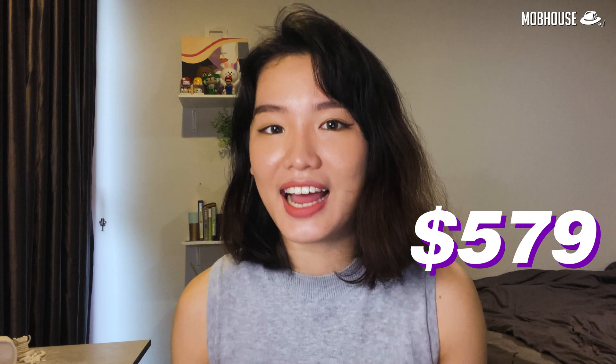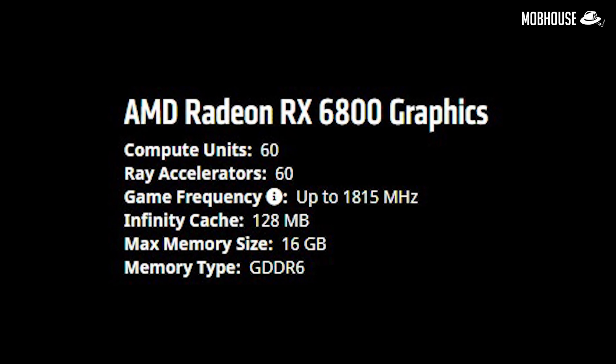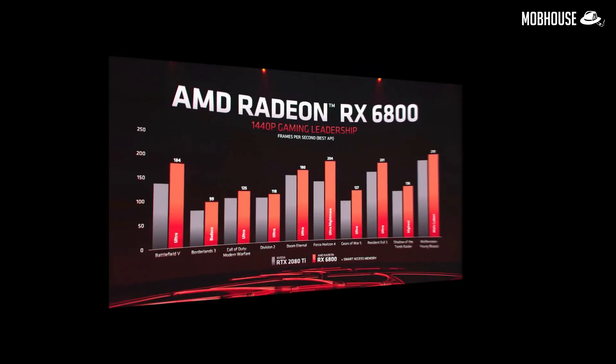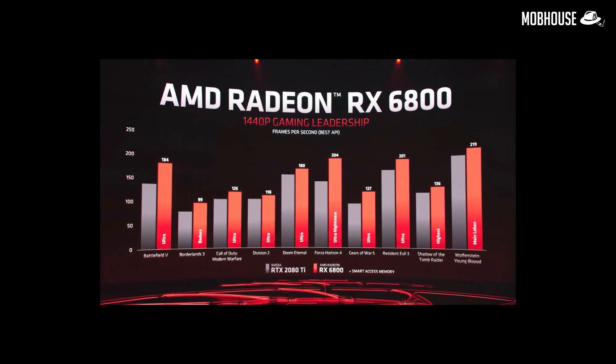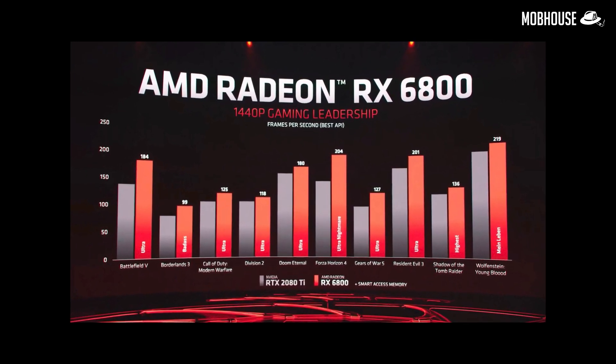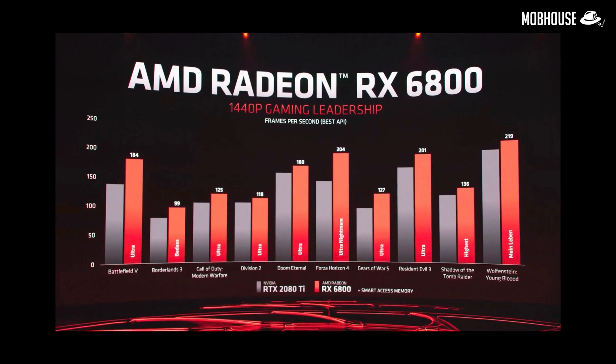Next, the Radeon RX 6800 is priced at $579 USD. Since it is not directly going against the RTX 3070, it is priced $80 more expensive. It comes with 60 compute units and slightly lower frequencies than the 6800 XT. But according to AMD, it outperforms the RTX 2080 Ti by quite a bit, compared to the RTX 3070 which performs about the same as the 2080 Ti. If this card can offer enough performance over the RTX 3070, it will definitely be a hot seller!